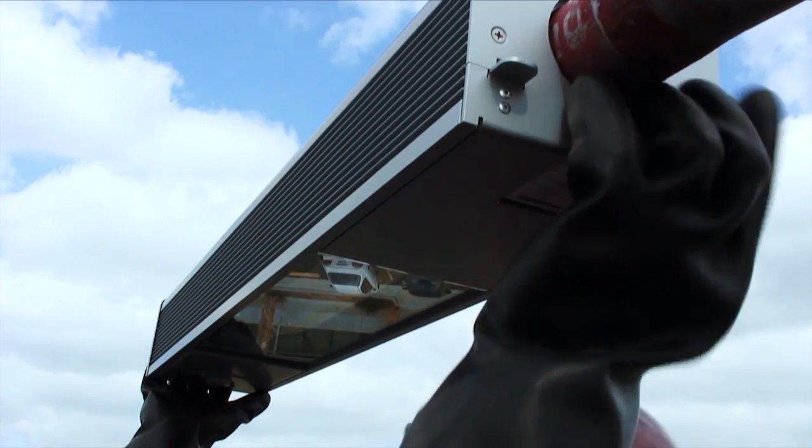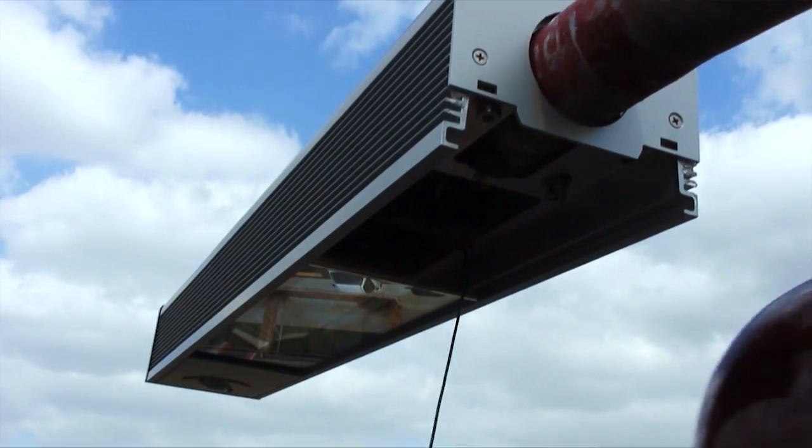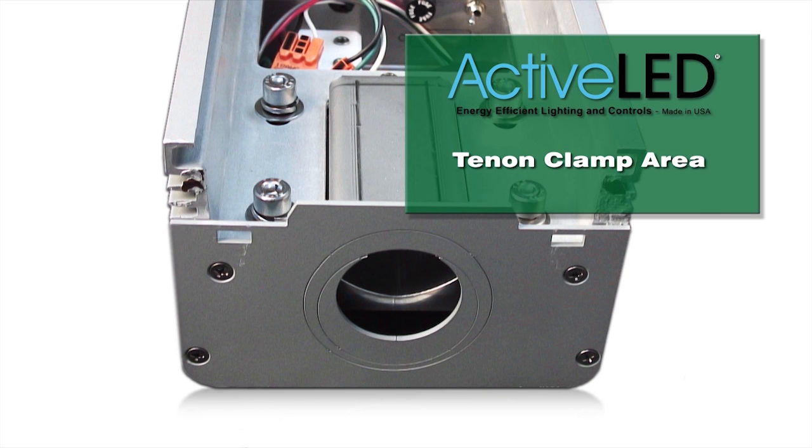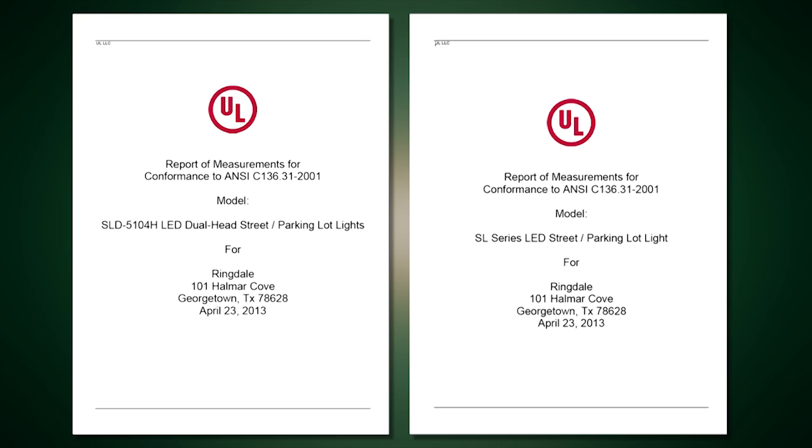When wearing lineman's gloves, the fixture can be easily and safely opened without tools to gain access to the tenon mount and the electrical compartment. An ANSI 136.31, 3G tested and compliant, 4-point mount for tenon sizes 1 inch to 2.36 inch outer diameter pipes.